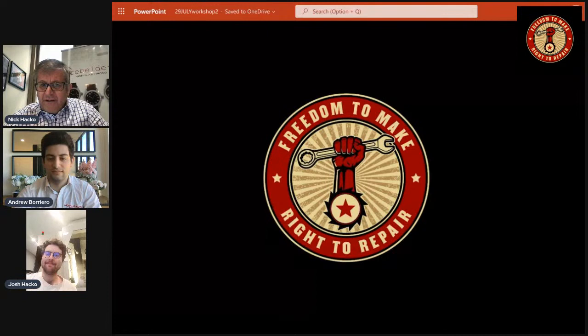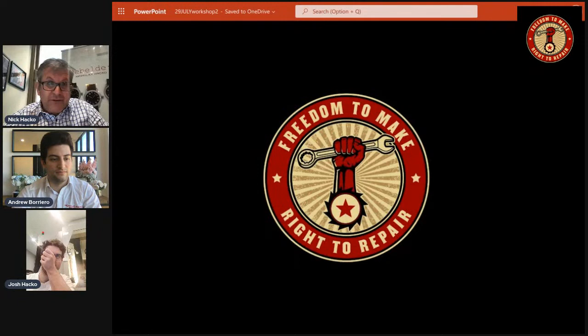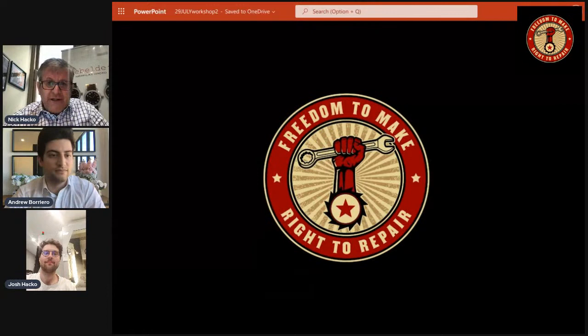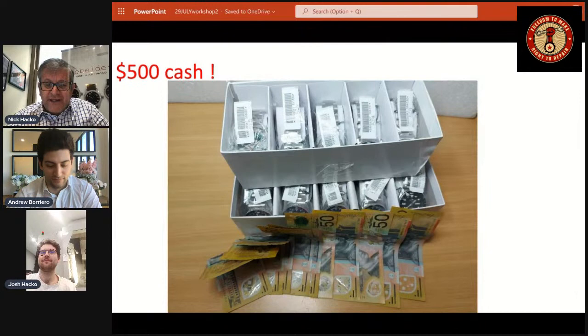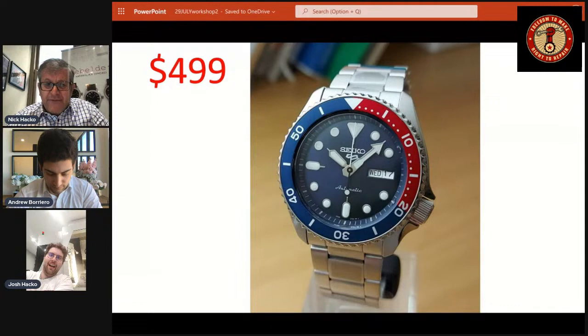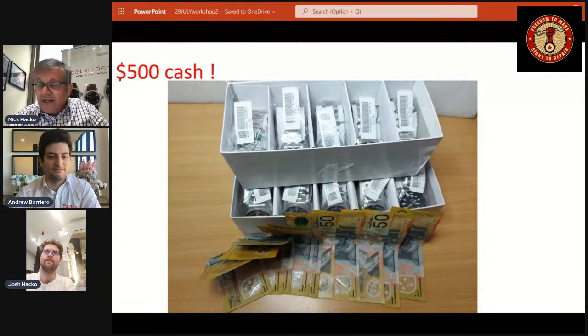If any viewers want to say hello, you can post a comment and we'll say hello back. We've got about 20 people watching live — small crowd but loyal supporters. Before we go further, today we have 10 Seiko 5 automatic watches to sell: a green automatic at $525, a Pepsi blue and red bezel blue dial, and an all-black. Buy one today by the end of the presentation and you get entered to win $500 cash — not a bad deal at all.